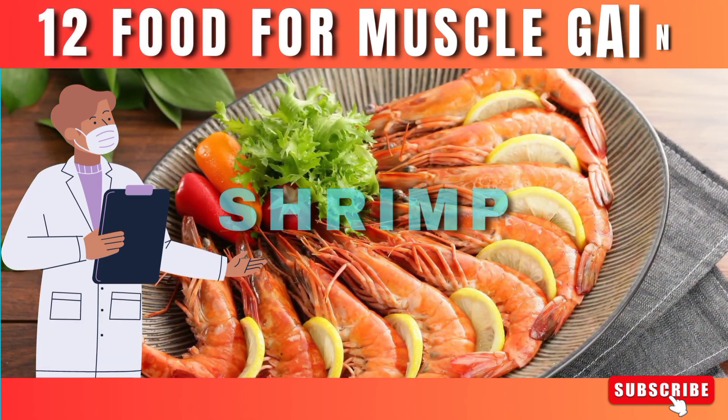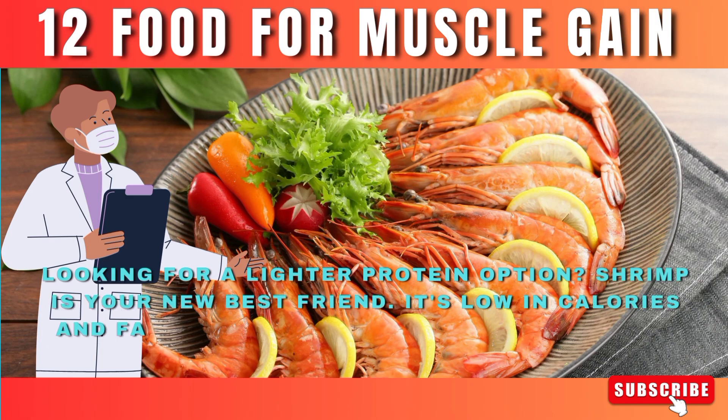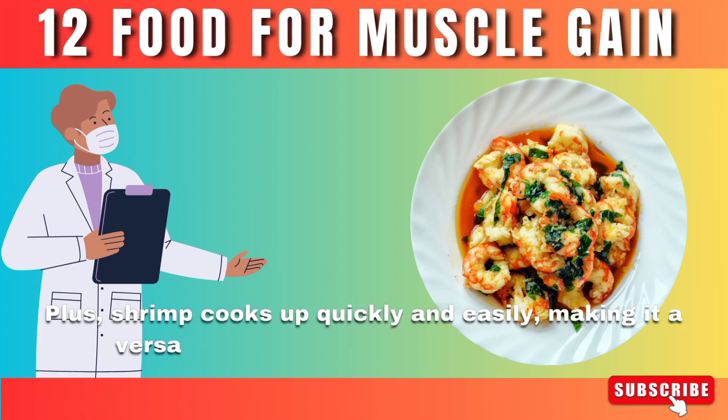Number 5: Shrimp. Looking for a lighter protein option? Shrimp is your new best friend. It's low in calories and fat, but high in protein, making it ideal for those watching their waistline. Plus, shrimp cooks up quickly and easily, making it a versatile ingredient for all sorts of dishes.